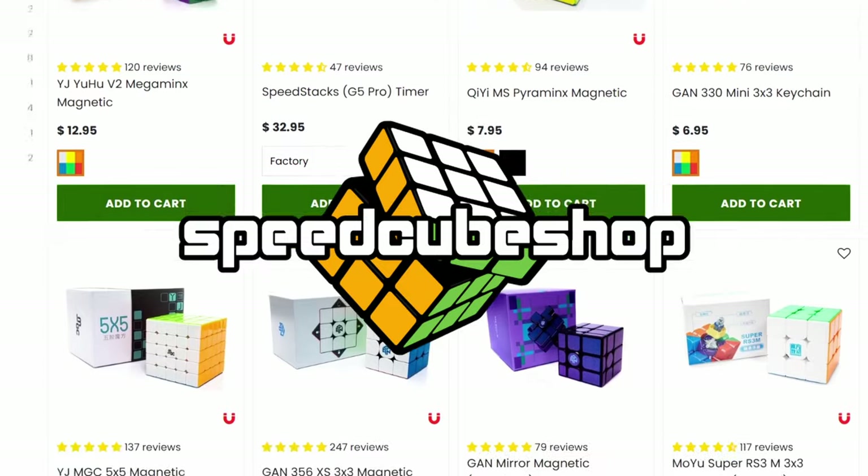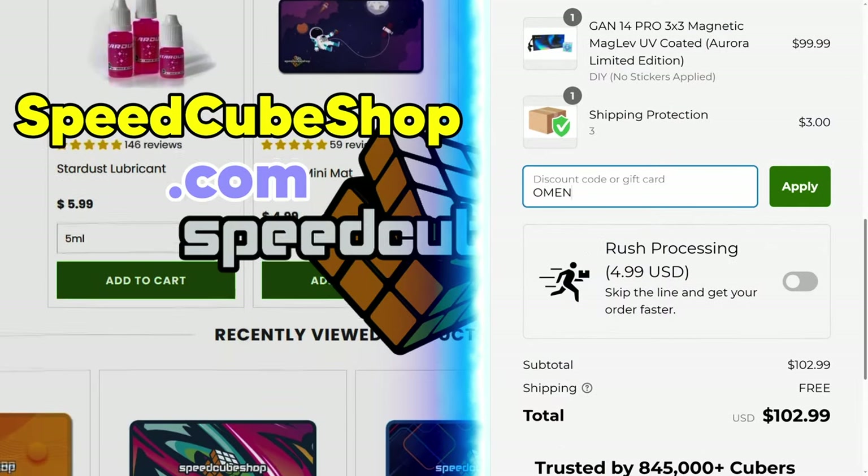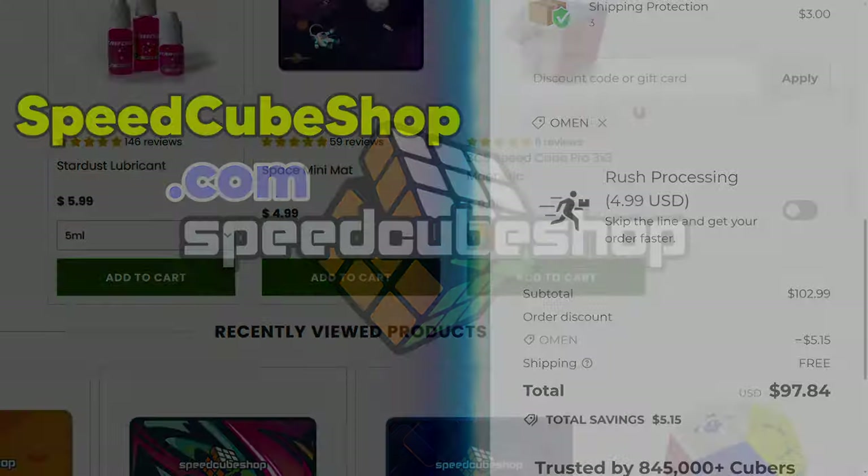Quick link in the description to our sponsor speedcubeshop.com where you can buy all of your cubing needs — use code 'omen' for a discount. These are my results for the Capital Cubing 2024 competition in Andover, Kansas. Huge thanks to the delegates for making it possible. I competed in 3x3 and Megaminx, and I did make it to the final rounds in both events.